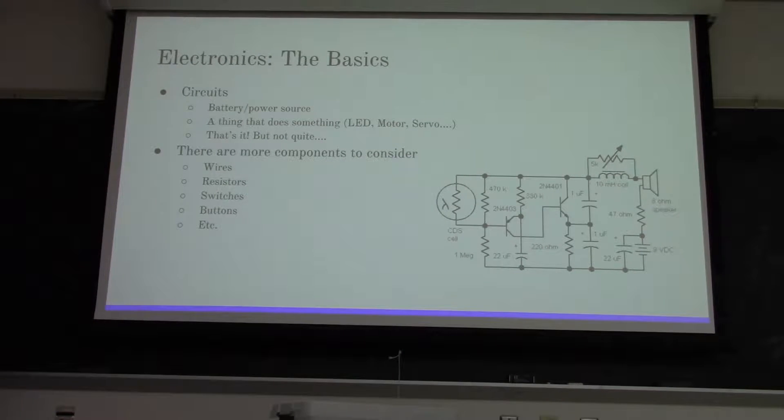The basics of a circuit: all a circuit has to be is a power source or a battery, something that does something - usually an LED, but it can be like a motor, a servo, or a speaker, pretty much anything. And technically speaking, that's all you need to have a circuit.